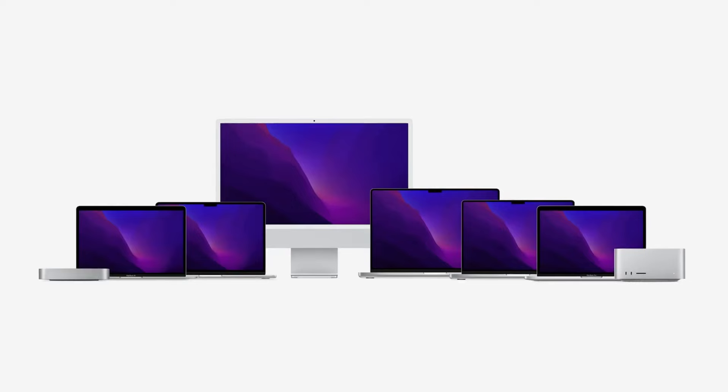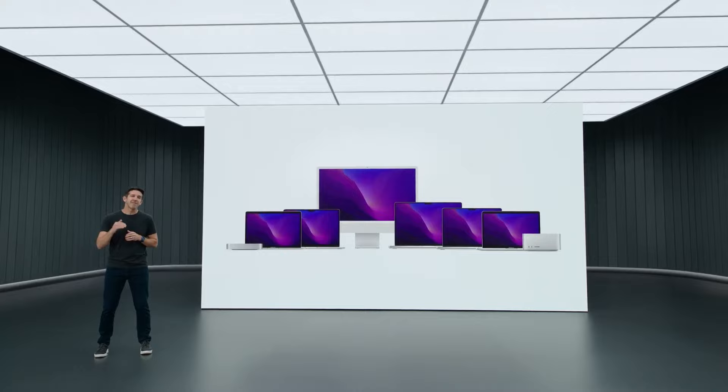I've had the MacBook Pro 13-inch with the original M1 for about a year and a half now. I got it before the 14-inch and 16-inch models came out with the Pro-level chips. Overall I do think it's a good laptop, but it's kind of a weird one. It doesn't fit in Apple's lineup in a way that makes a lot of sense, especially now with the redesigned MacBook Air in the mix — I just don't really know what this product is for or who it's for.